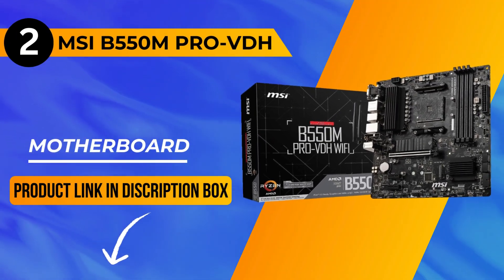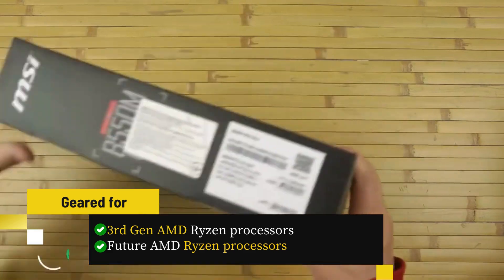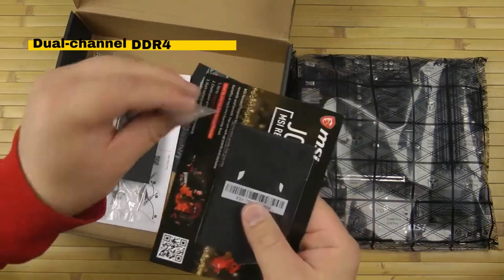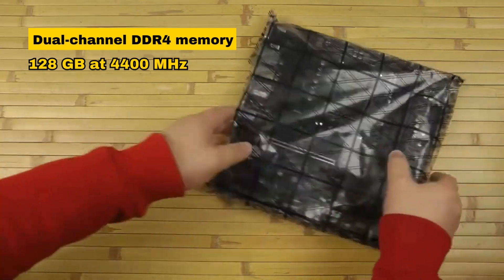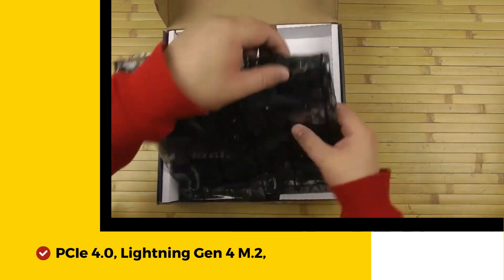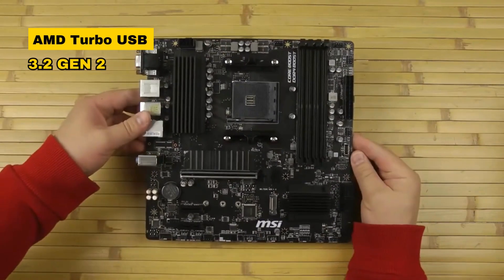Moving on to the runner-up, at number 2, we have the MSI B550M ProVDH motherboard, geared for 3rd Gen AMD Ryzen processors and future AMD Ryzen processors with a BIOS update. Supporting dual-channel DDR4 memory up to 128GB at 4,400MHz, it delivers a lightning-fast gaming experience with PCIe 4.0, Lightning Gen 4 M.2, and AMD Turbo USB 3.2 Gen 2.